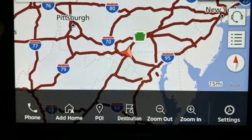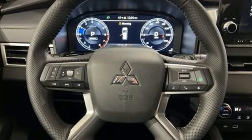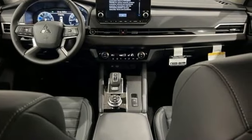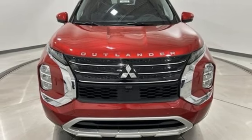A great vehicle is comprised of great features like these: continuously variable automatic transmission, dual zone climate control, integrated navigation system with voice activation, steering assist cruise control, front heated bucket seats.